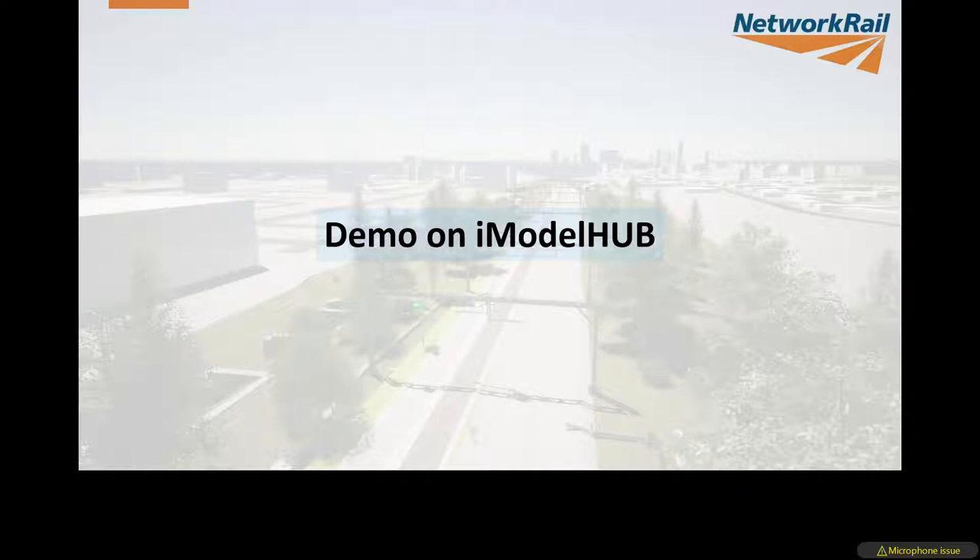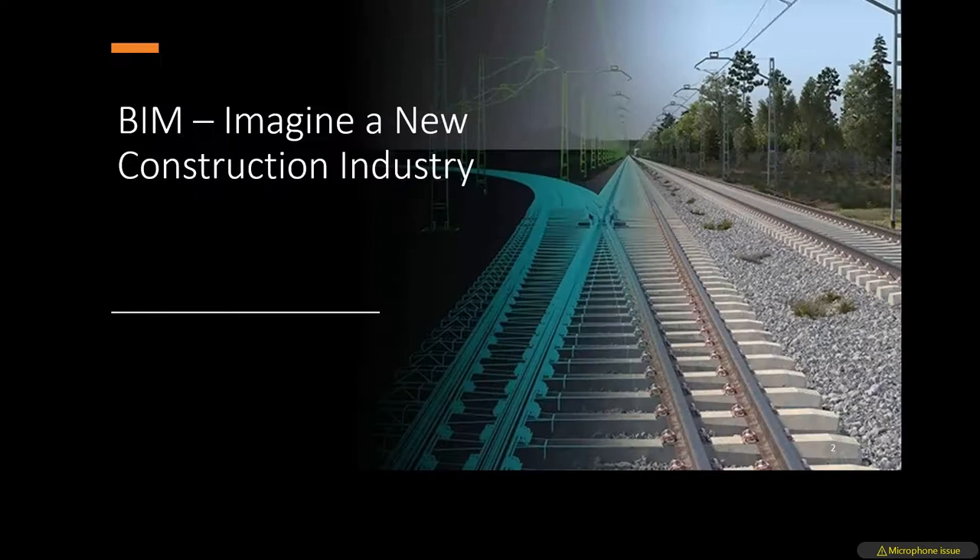That concludes the presentation. Question from Andrew Hurst: 'BIM is very much locked into Bentley, which is very expensive especially for smaller suppliers — you mentioned different formats can be used?' Yes — this is what the IFC Rail project is about: having a complete open standard, in the same way the internet was developed with HTML — not tied to any particular vendor.